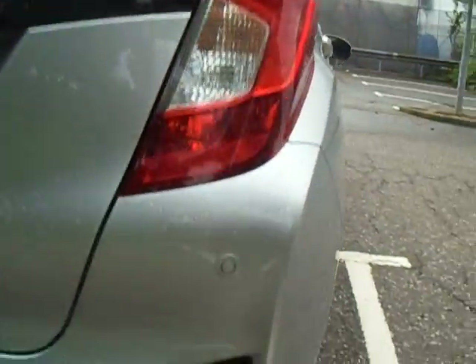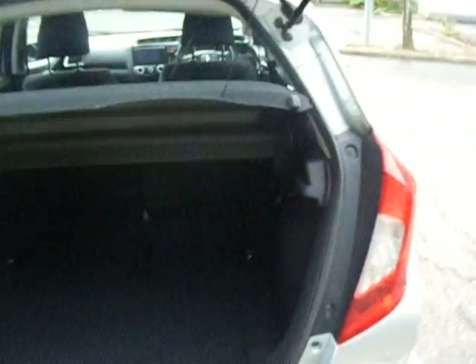Starting off at the rear of the car, we have the four integrated rear parking sensors. Quick look in the boot — for a small car it has got quite a lot of boot space.